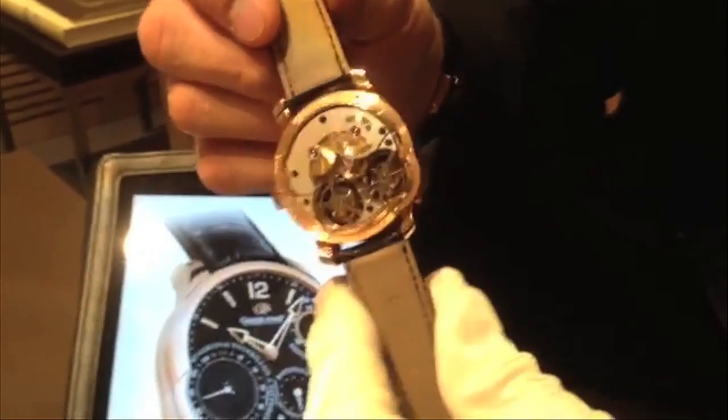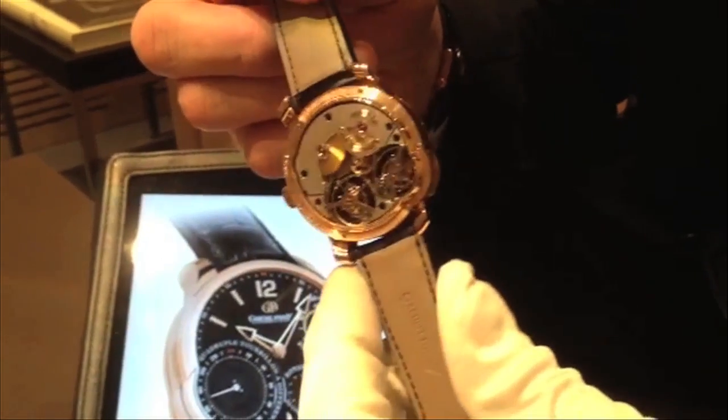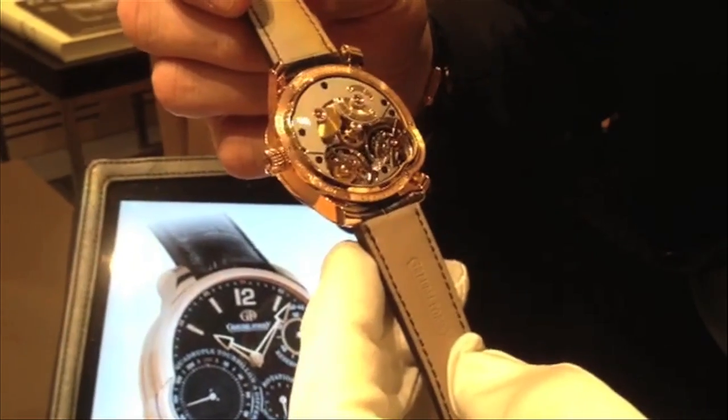The Quadruple Tourbillon Secret from Groval 4C is our most sophisticated complex timepiece, and with its 534 components to the movement, is also the highest in our price range.